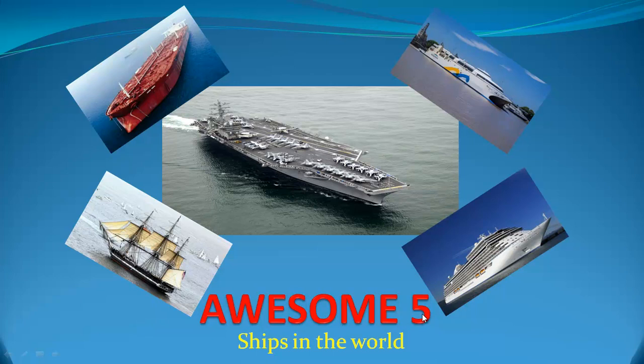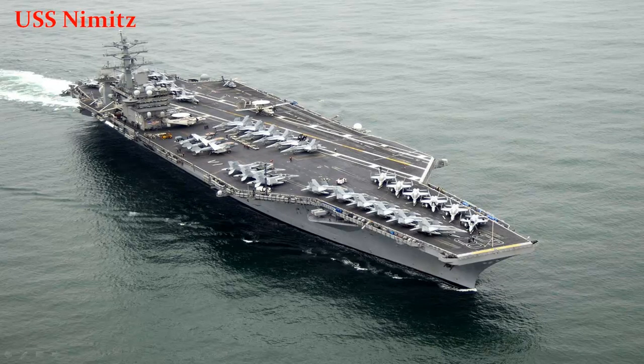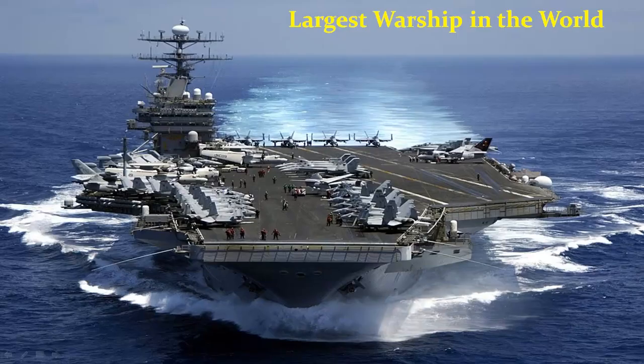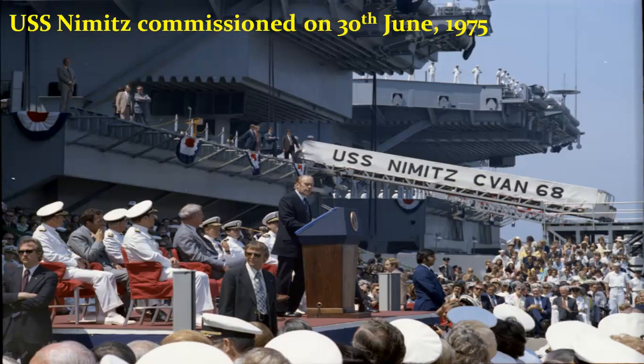Awesome 5 Ships in the World. USS Nimitz: Most Dangerous. USS Nimitz is a supercarrier of the United States Navy and the lead ship of her class. It is one of the largest warships in the world and it was named after World War II Pacific Fleet Commander Chester W. Nimitz. It was commissioned into service on 30th of June 1975, making it the oldest American carrier in active history.